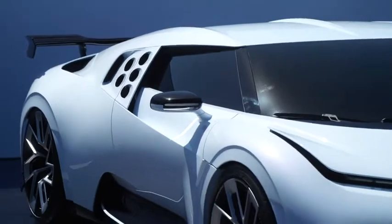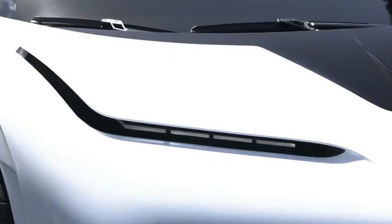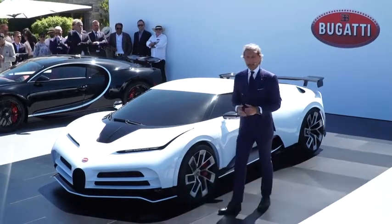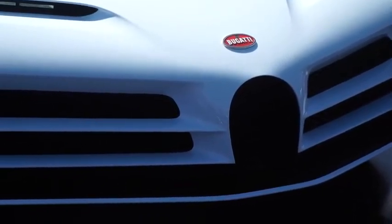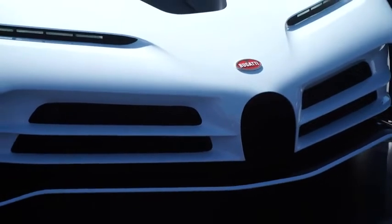Every car which is leaving our atelier in Molsheim has to have the clear brand identity of Bugatti. Mesdames et Messieurs, we are only going to build 10 of these beautiful cars. The price is 8 million euros net, and the cars are all sold.